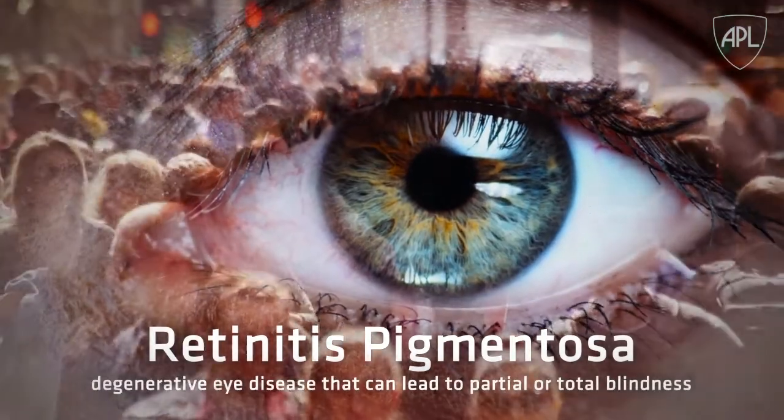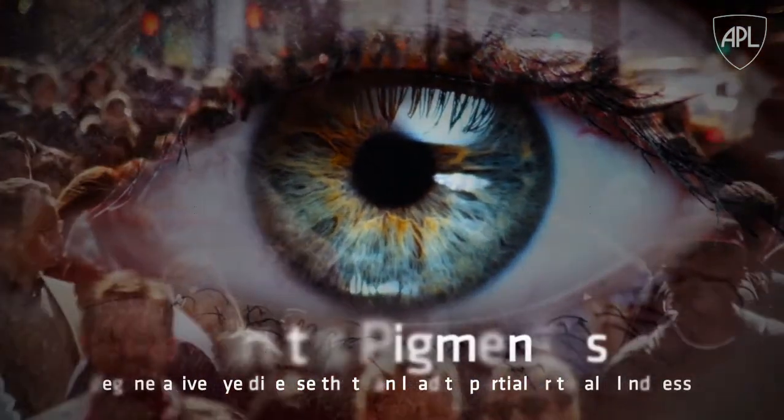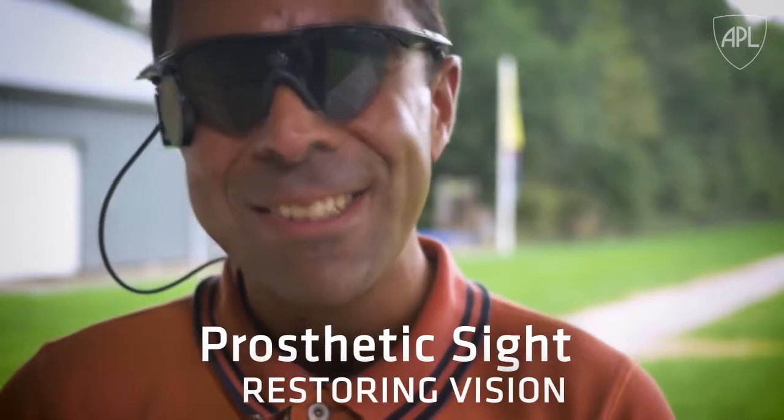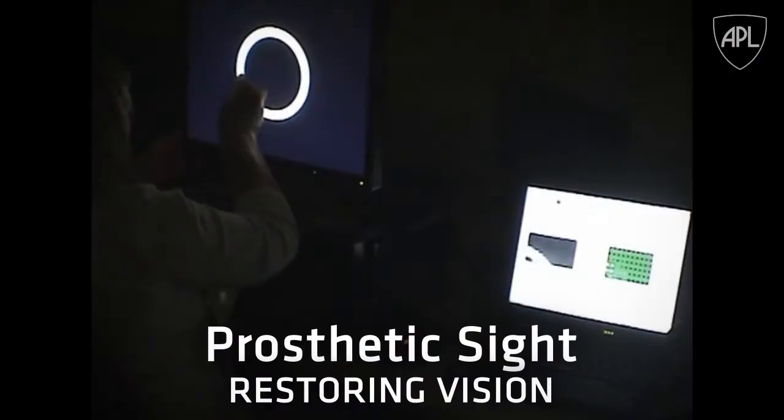Retinitis pigmentosa affects 1 in 4,000 people and can lead to partial or total blindness. Today, through a new retinal prosthesis and unique computer vision algorithms, we're helping to restore visual perception for people with the disease.